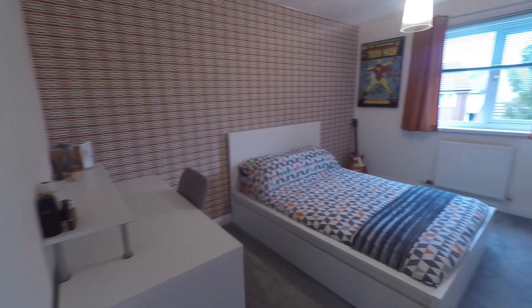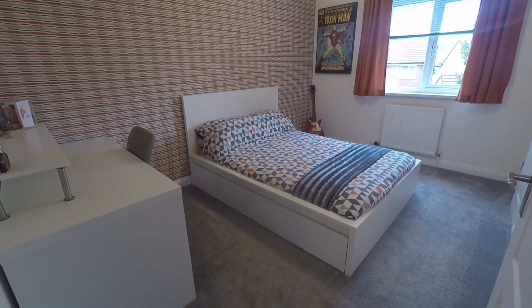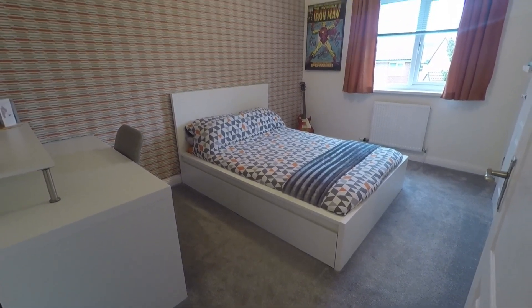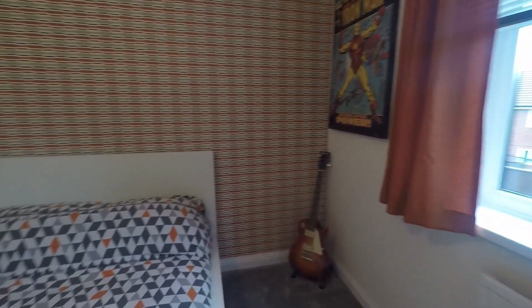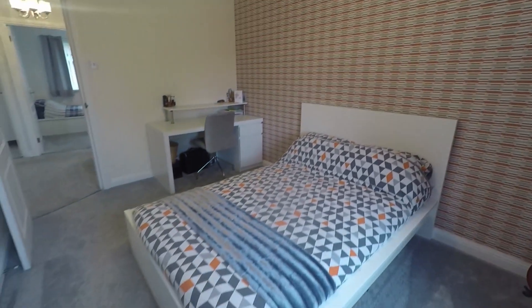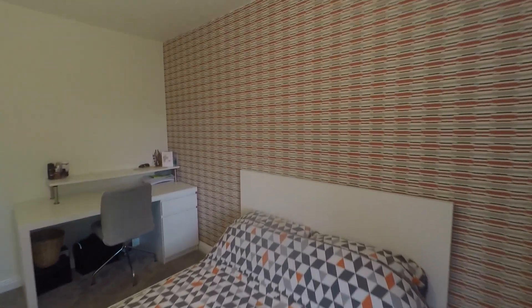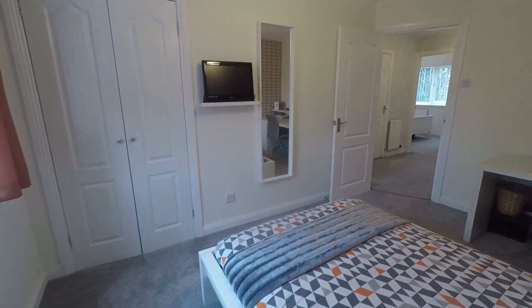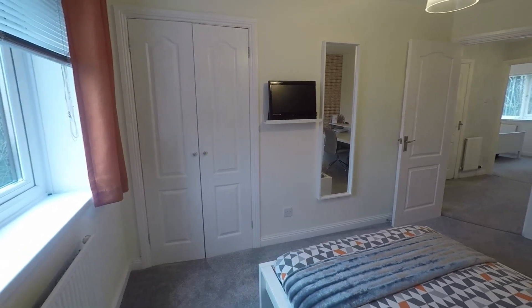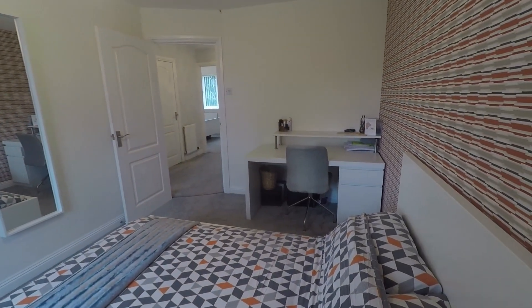Heading into the bedrooms, we have three double bedrooms and a single bedroom within the property. This is bedroom number two — a really generous size. Just like the ground floor, the first floor has been newly decorated throughout with lovely plush carpets underfoot. The room offers built-in storage to the side, allowing you to make the most of the space, as well as additional space for a desk, dressing table, further wardrobes or drawers.